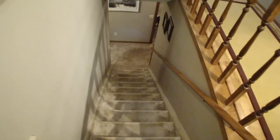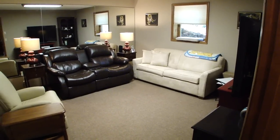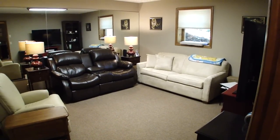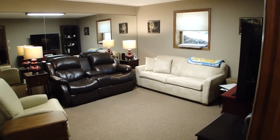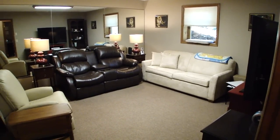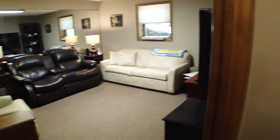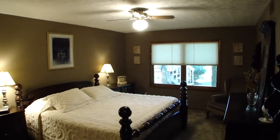I'm going to take you downstairs now and show you the lower level. There are three bedrooms down here, and actually you could say there are four — there's one room that doesn't have a window, so it's not officially a bedroom, but it's large. Here's one of the bedrooms, and directly across the hall is another one. Look at the size of these rooms — aren't they incredible?